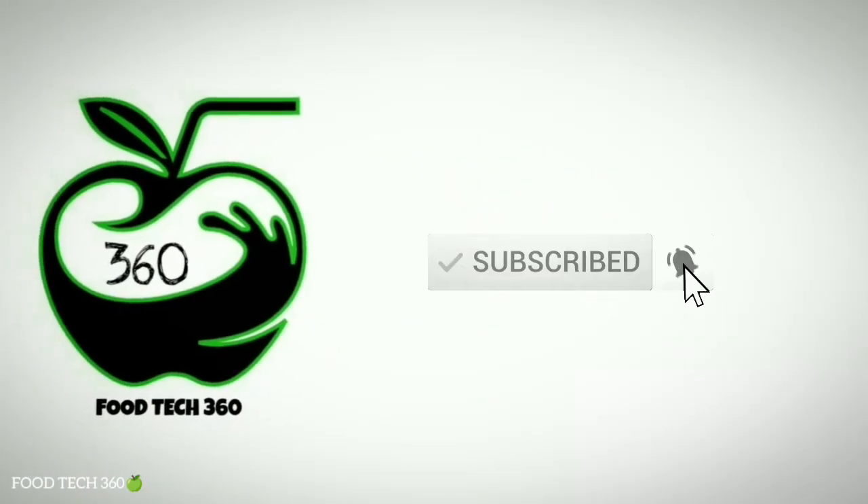That's all for this video. Don't forget to subscribe to our channel Foodtech360. Thank you.